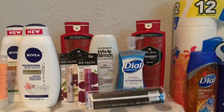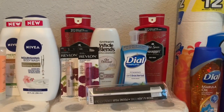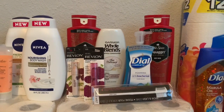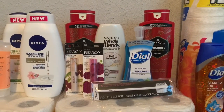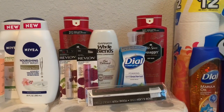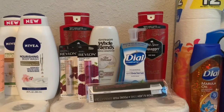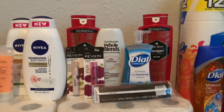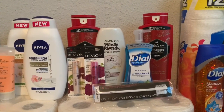I used three $3 register rewards in this transaction, which brought my total to $12.26. If those two digital coupons had attached, it would have been $9.26. I paid $12.26 and got back 21,600 points — 14,000 for the digital and paper beauty boosters. I hit beauty again, which gives you 5,000 points every time you reach $50 in beauty spending.